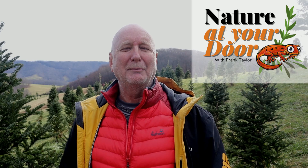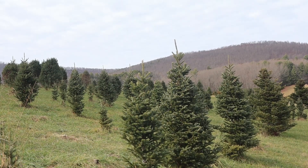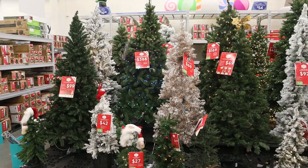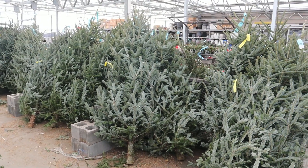Hi, this is Frank Taylor with Nature at Your Door, and I'm here in Southwest Virginia. It's early December, and I'm at Joe's Tree Farm in Newport, Virginia, to bring you an answer to the question: what's better, an artificial tree or a real tree? What's better ecologically, climate-wise, what's the best thing for the environment? A lot of people that care about the environment aren't sure what's the best way to go with this. So in today's episode, I'm going to try to come up with an answer for you.